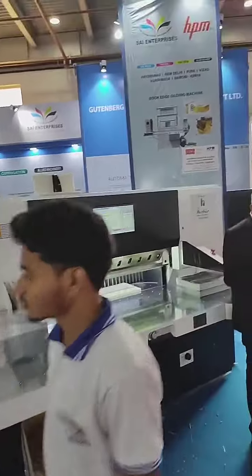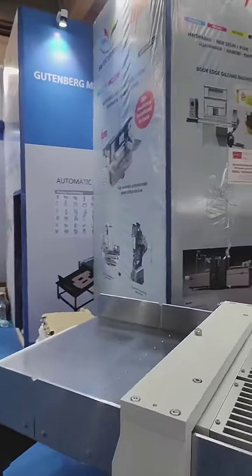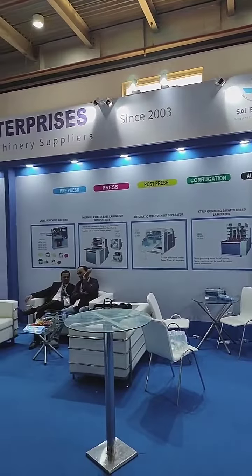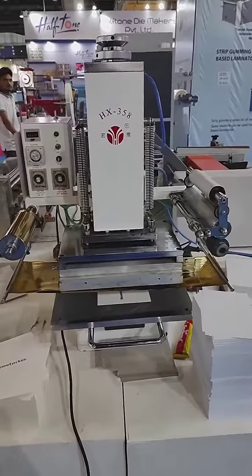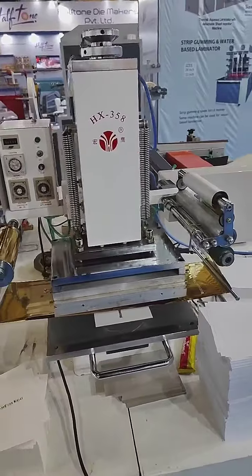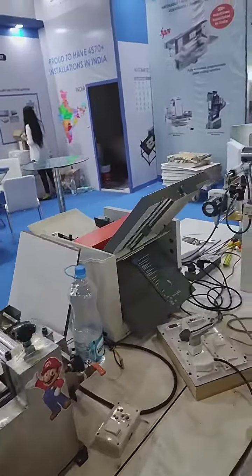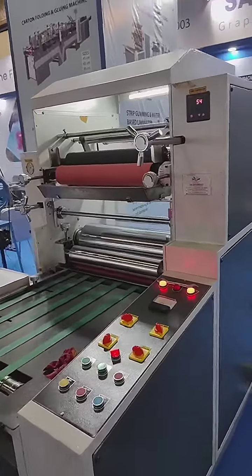This is a hot foil stamping machine — you can do leafing, embossing, and stamping. This is a gluing machine, and one more gluing machine, and a paper folding and dual lamination machine.